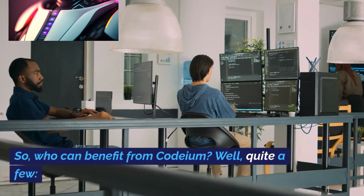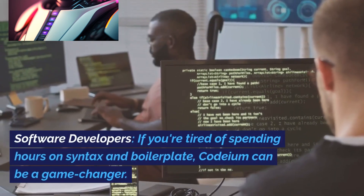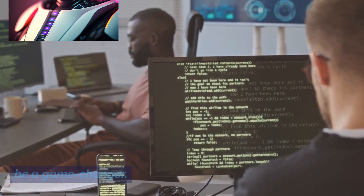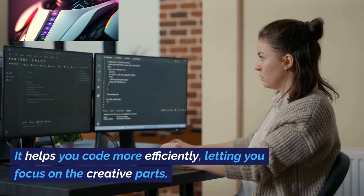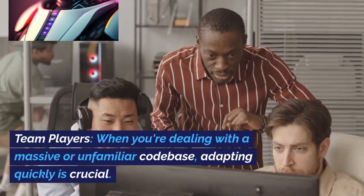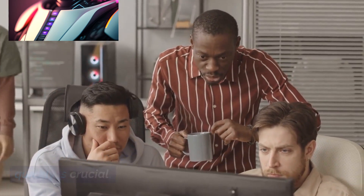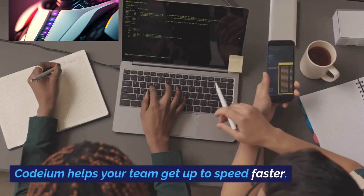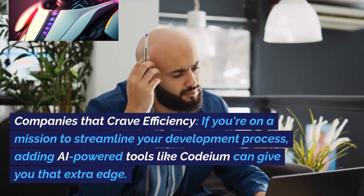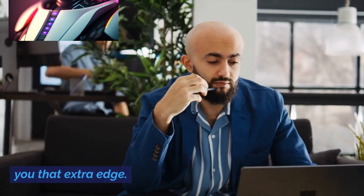So who can benefit from Codium? Software developers: if you're tired of spending hours on syntax and boilerplate, Codium can be a game changer — it helps you code more efficiently, letting you focus on the creative parts. Team players: when dealing with a massive or unfamiliar codebase, adapting quickly is crucial, and Codium helps your team get up to speed faster. Companies that crave efficiency: if you're on a mission to streamline your development process, adding AI-powered tools like Codium can give you that extra edge.